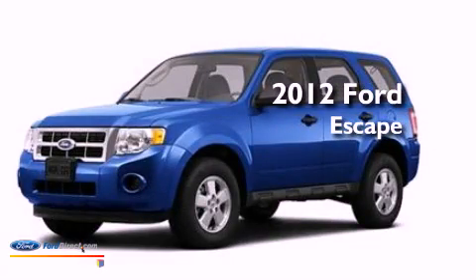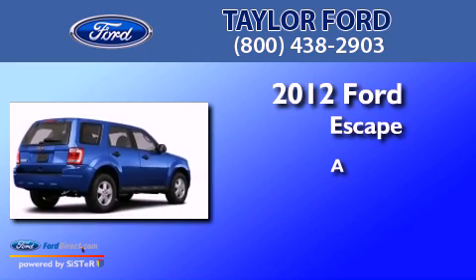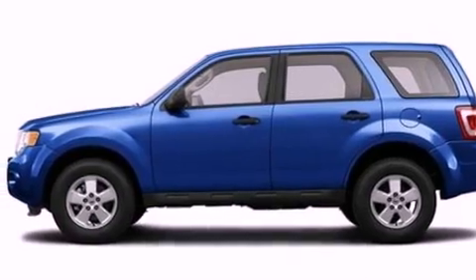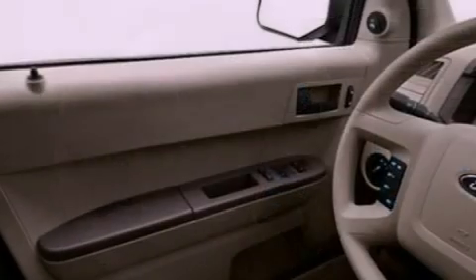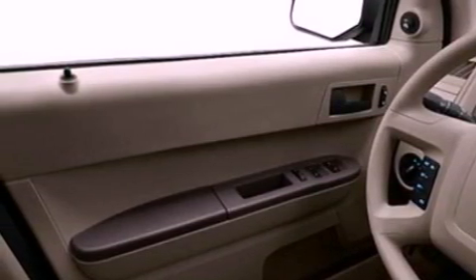This is a 2012 Ford Escape. Its top features include a multi-link rear suspension, traction control and stability control systems, aluminum wheels, and a tire pressure monitoring system.